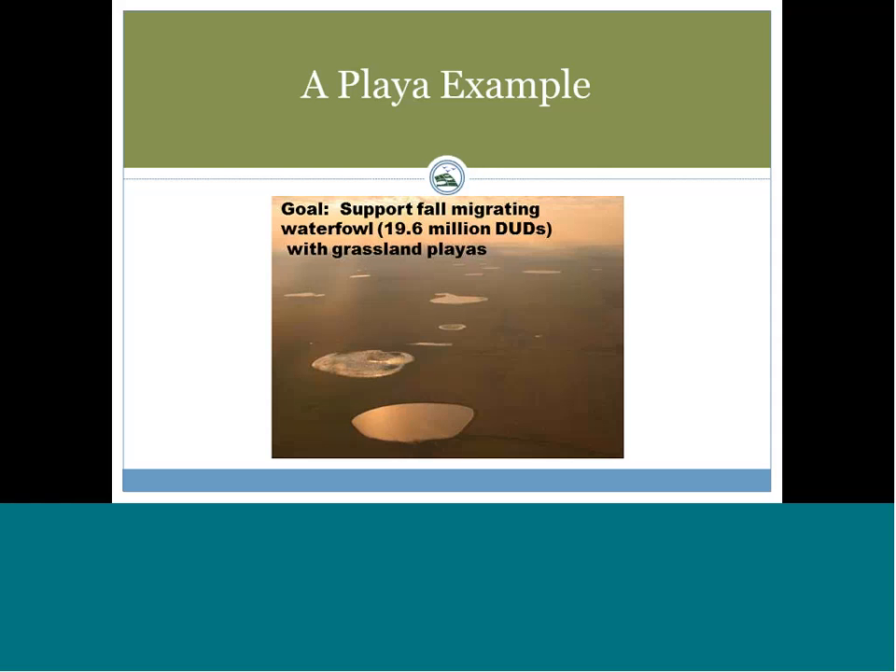A duck use day is a measure of energy. The limiting factor for migrating birds is thought to be food resources and energy — the ability to fly from one place to another. There's considerable science on the kilocalories available in wetland plants for waterfowl, measured in duck use days. It's basically the amount of energy needed to support one duck for one day. So 19.6 million duck use days means supporting 19.6 million ducks for one day, or one duck for 19.6 million days.